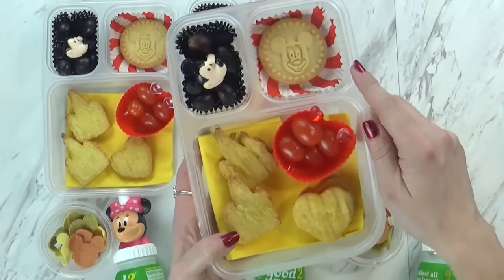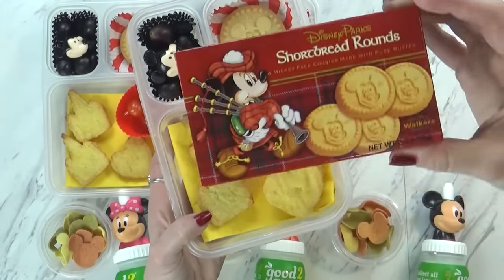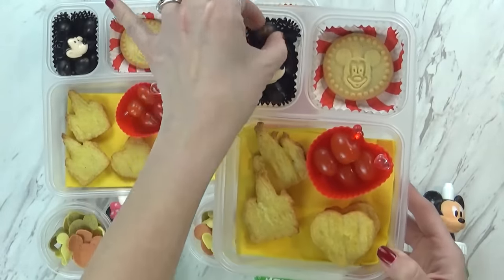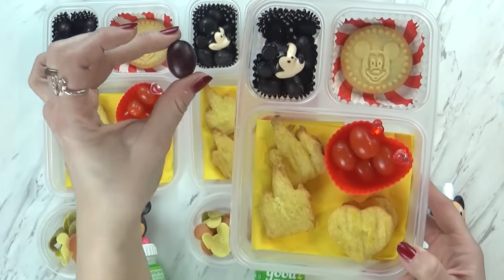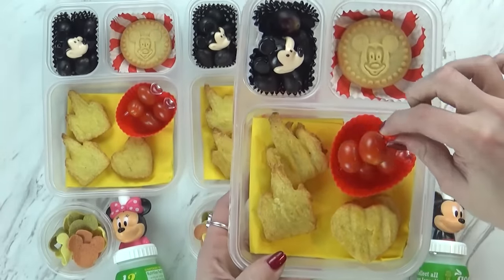Now over in this back corner, I have a little cookie. These are shortbread cookies from Disneyland and they're actually made in Scotland, so they're really authentic and tasty. Over in this corner it looks like I have olives, but these are actually black grapes — I thought that the kids could make some Mickey shapes with these while they're eating them. They're a perfect Mickey shaped fruit. Over in this container, I gave the kids a couple of cherry tomatoes.